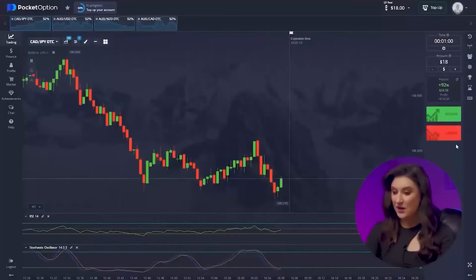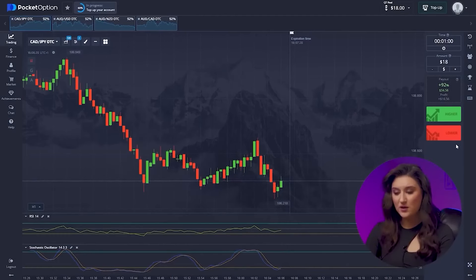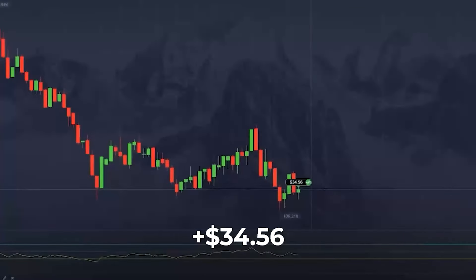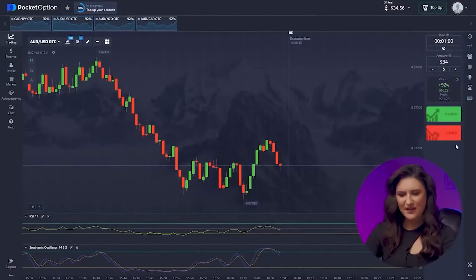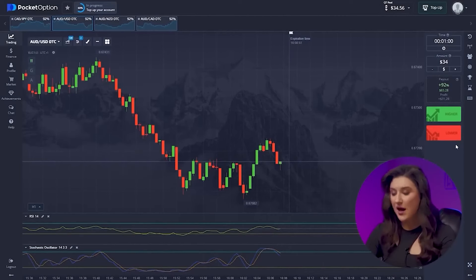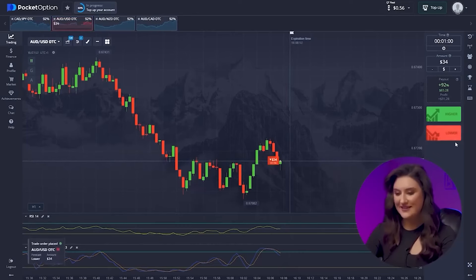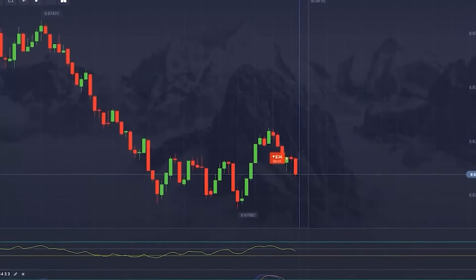Look at the first pair. The lines of our first indicator are going down without breaking the framework, so I'm clicking down. That was a confident win — we now have $34. After a long downward trend we have sideways movement, and even though price bounced from a level of support, I expect it to continue to decline since all the stochastic lines are pointing downward. Clicking down. We already have $65 in our account.